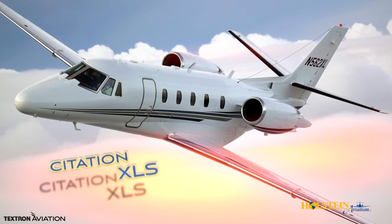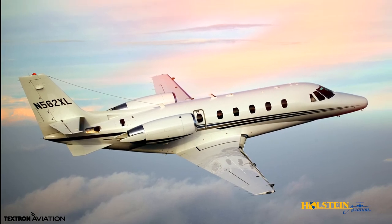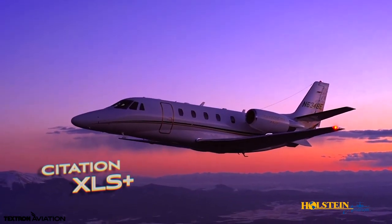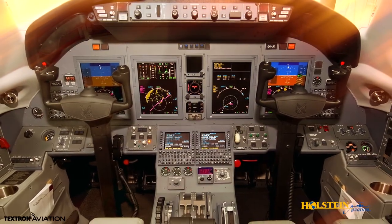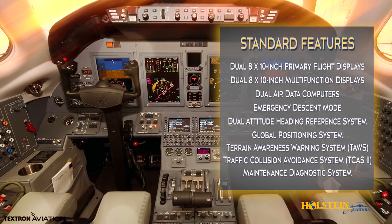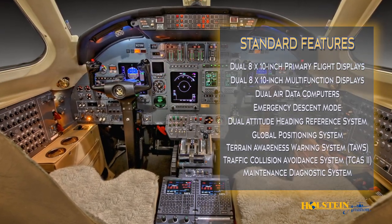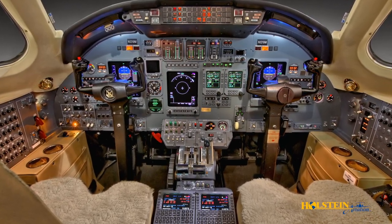The XLS received upgraded Pratt & Whitney 545B engines that are more efficient, along with a glass cockpit. In 2008, the XLS Plus came into production showcasing enhanced Pratt & Whitney 545C engines with FADEC controls, as well as a Collins ProLine 21 avionics system with 4 LCD displays, compared to the 3-tube CRT Honeywell displays in the XL and the 3-screen LCD Primus 1000 system found in the XLS.